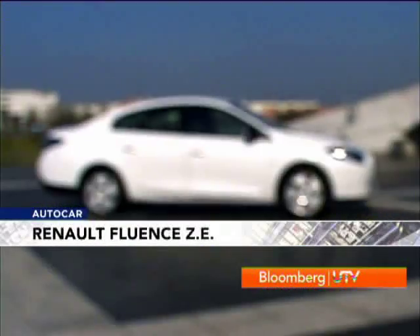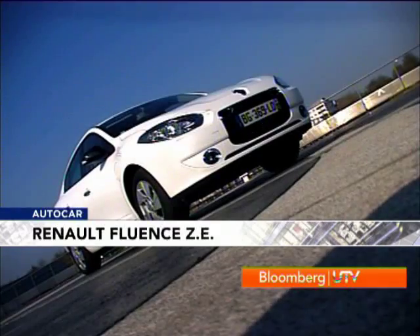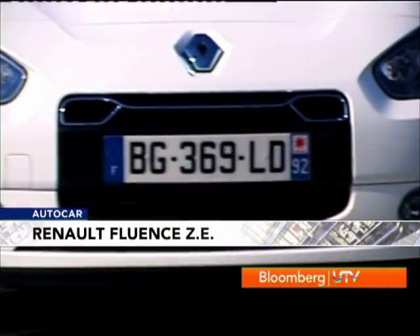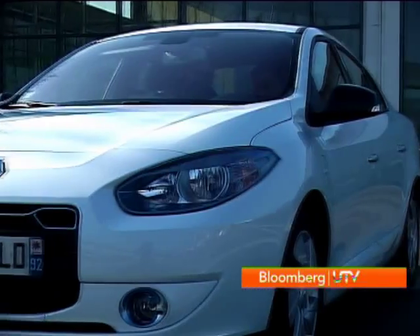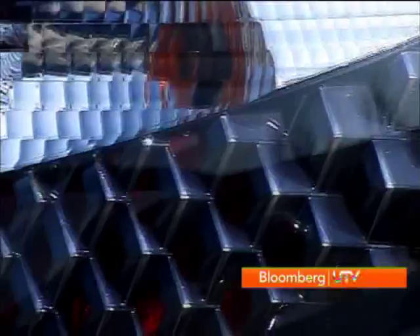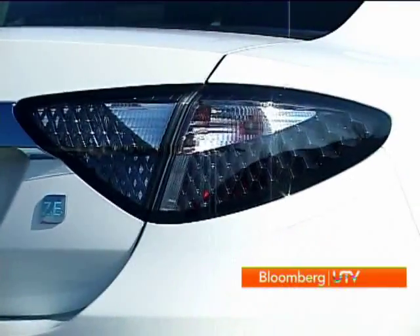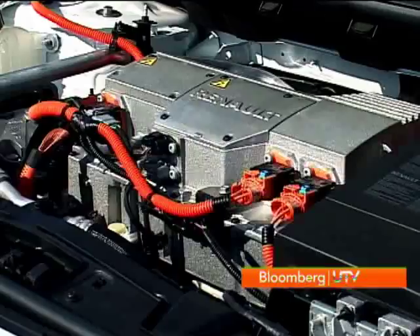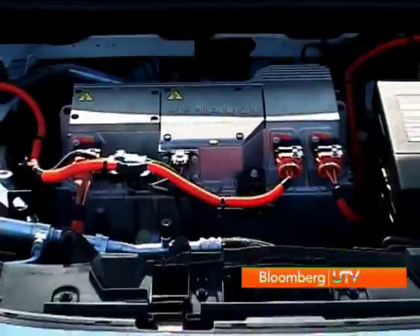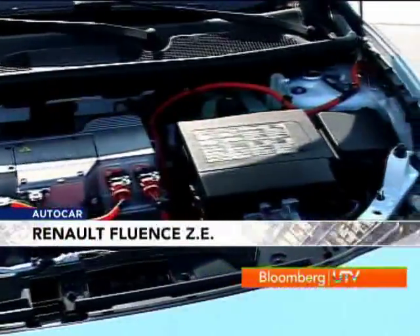Unlike other pure electric cars, the Fluent ZE looks like a regular car. You can't even make out that it's actually 13 centimeters longer than the regular Fluent. There are a few different touches like chrome highlights on the grille, and the rear tail lamps get a mesh effect with LEDs for a sci-fi look. It's when you get under the skin that you'll see a lot of cables and an alien-looking motor where the engine would normally be.